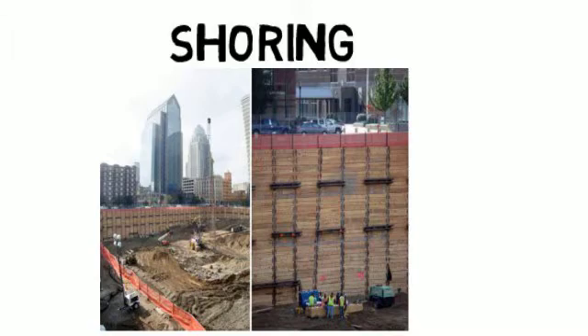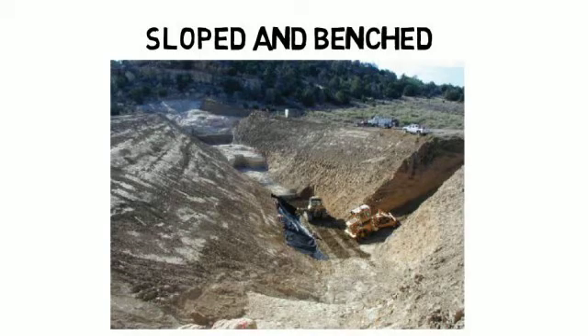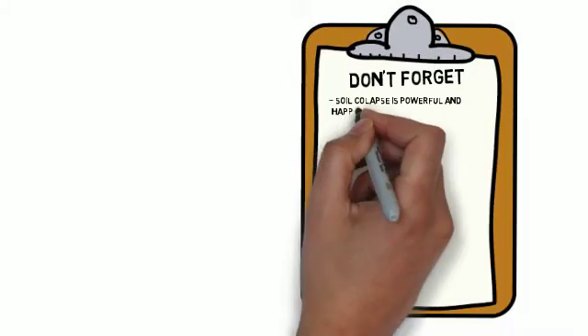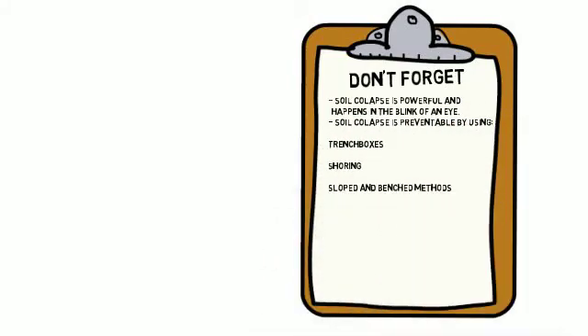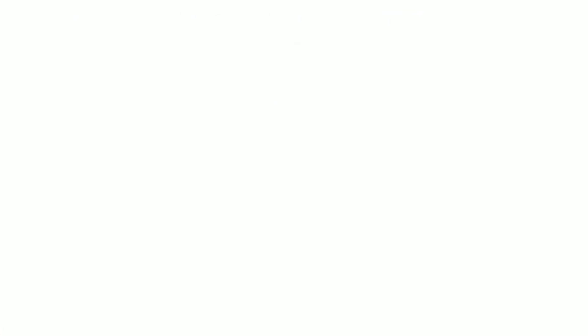And if none of this equipment is available, the technique of slope and benching creates a slope from the bottom of the trench to the ground above, at a 0.5 to 1 or 2 to 1 slope depending on the type of soil. To recap, soil collapse is extremely dangerous and can happen in the blink of an eye, but it is completely preventable by using trench boxes, shoring, or sloping techniques to protect the excavated site.